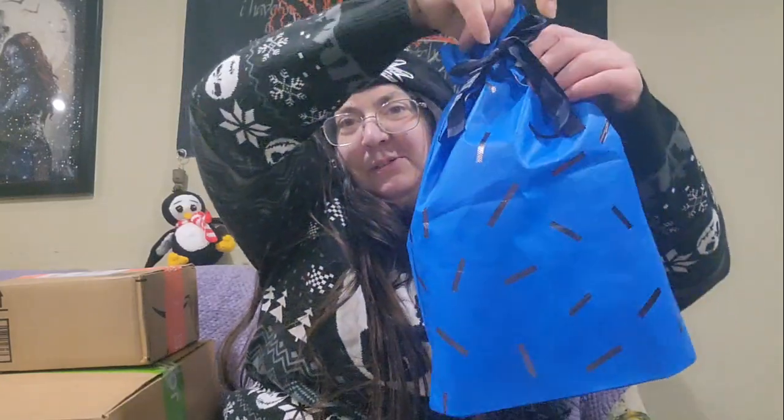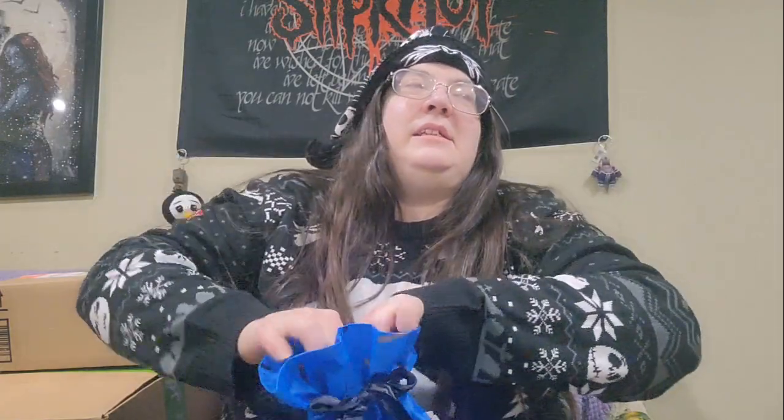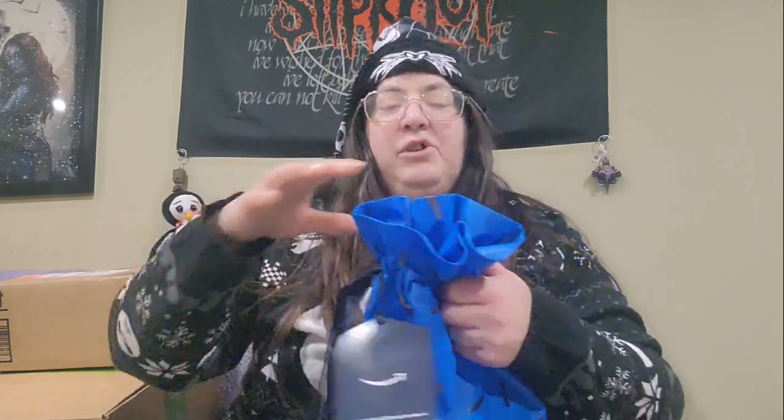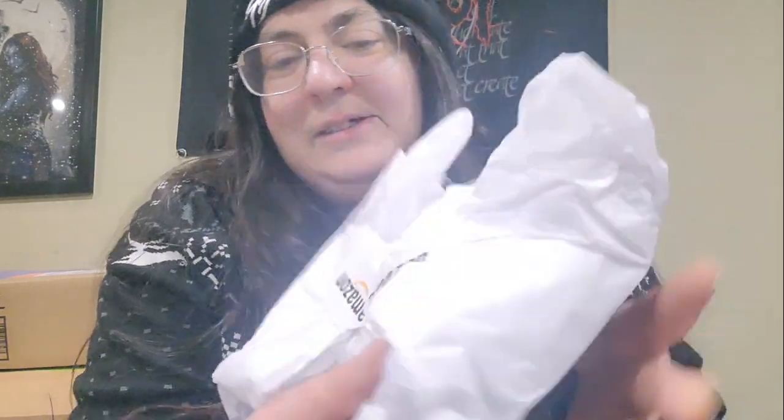So we have a pretty blue gift bag. I have two boxes here from Nancy and from Amazon, and then a big box that came from her home. Let's see what we got. In this bag — oh, it's even wrapped in tissue paper. Look at those Amazon stickers on it.